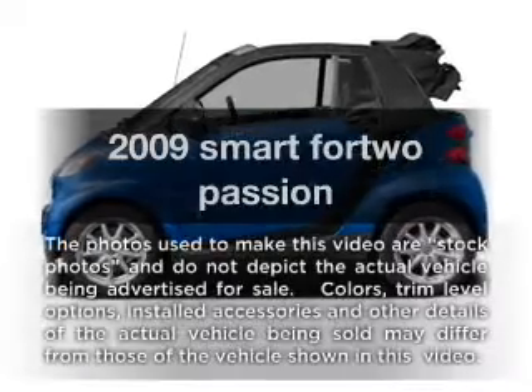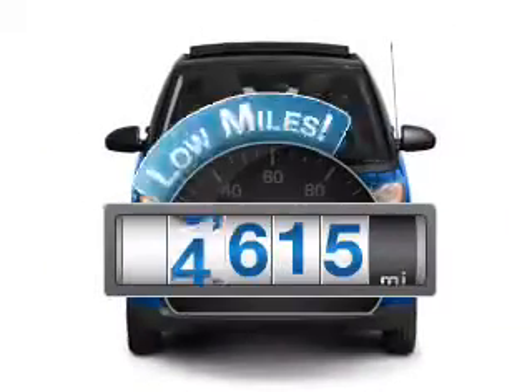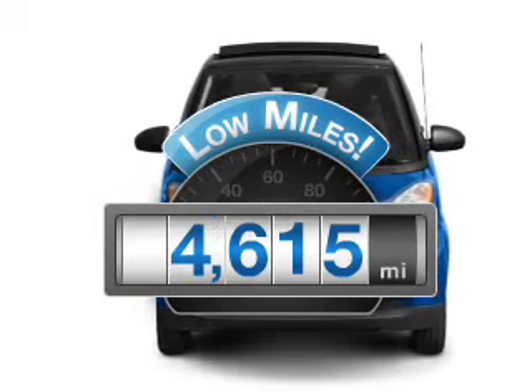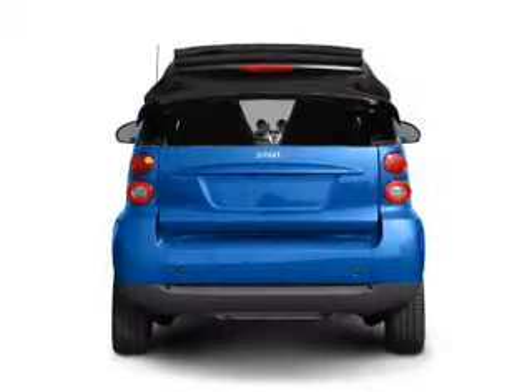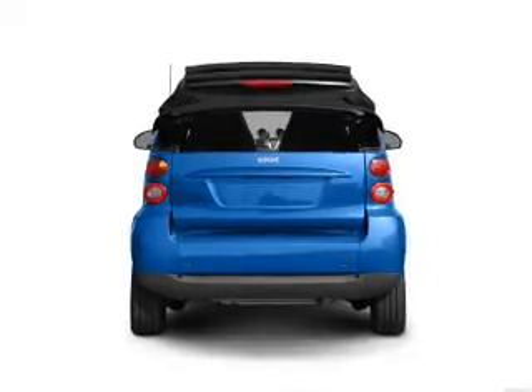Presenting the 2009 Smart 4-2. This is the set of wheels you've been looking for. A low odometer reading makes this vehicle a great value at this price, with a reliable engine that responds smoothly to its 5-speed automatic transmission.